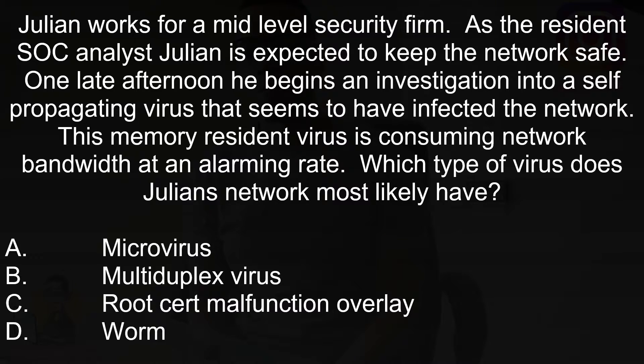Julian works for a mid-level security firm as a resident stock analyst. Julian is expected to keep the network safe. One late afternoon, he begins an investigation into a self-propagating virus that seems to have infected the network. This memory resident virus is consuming network bandwidth at an alarming rate. Which type of virus does Julian's network most likely have?